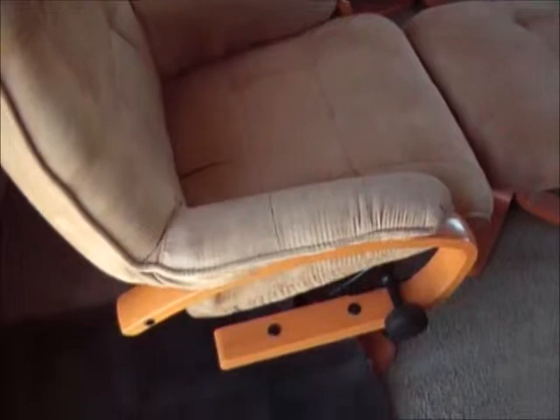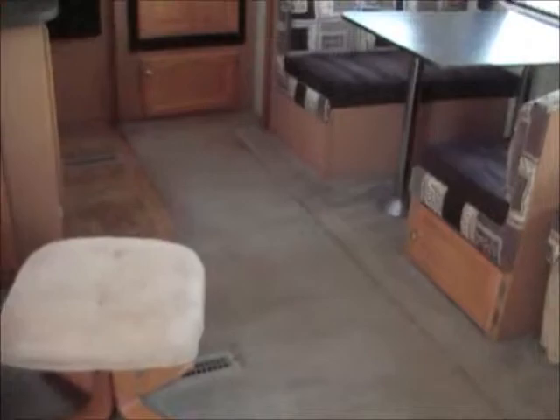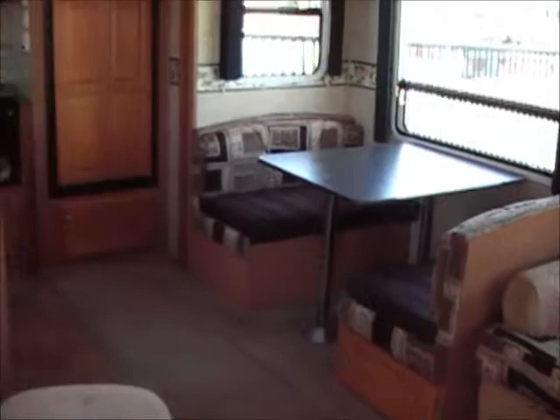As you walk in you have residential style carpeting and flooring. You have two chairs — that's my little mat that I wipe my feet on when I come in. Carpets are in great shape, very very clean, no stains. You have a sleeper sofa that pulls out and a booth dinette that goes down to a bed.